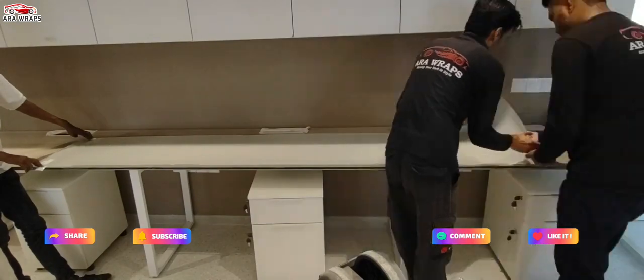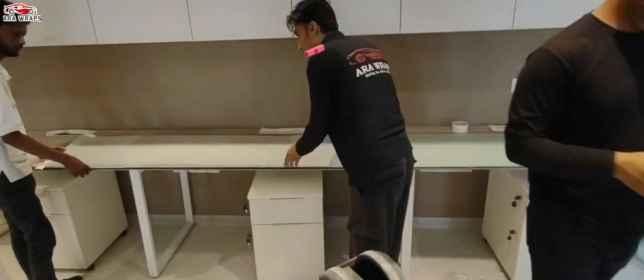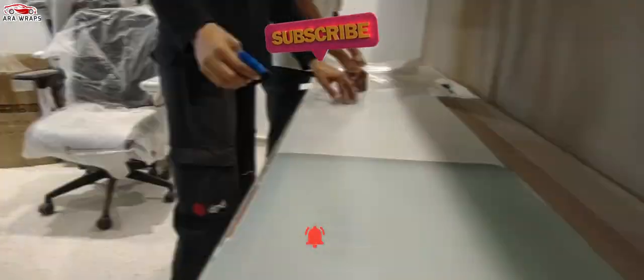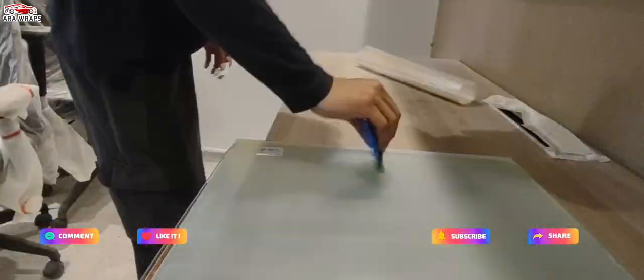Smart glass technology unlocks new opportunities through innovative business models and delivers differentiated customer experiences. For VIP rooms, it switches to an opaque state when servicing VIP customers, while banking information can be displayed in the public area.